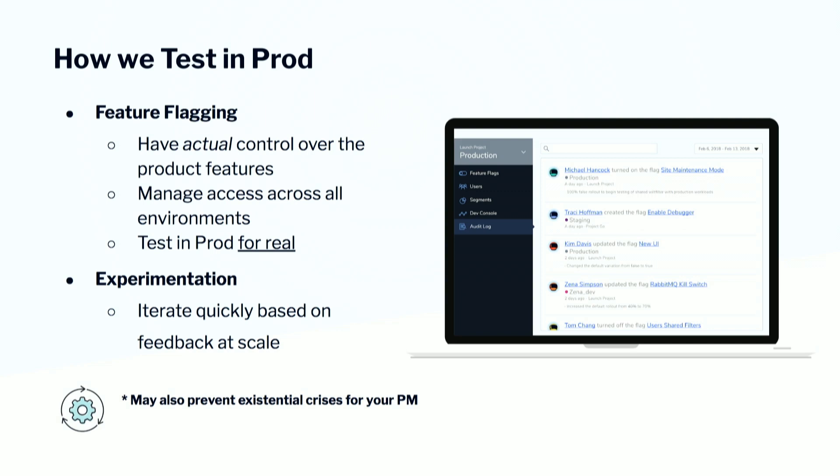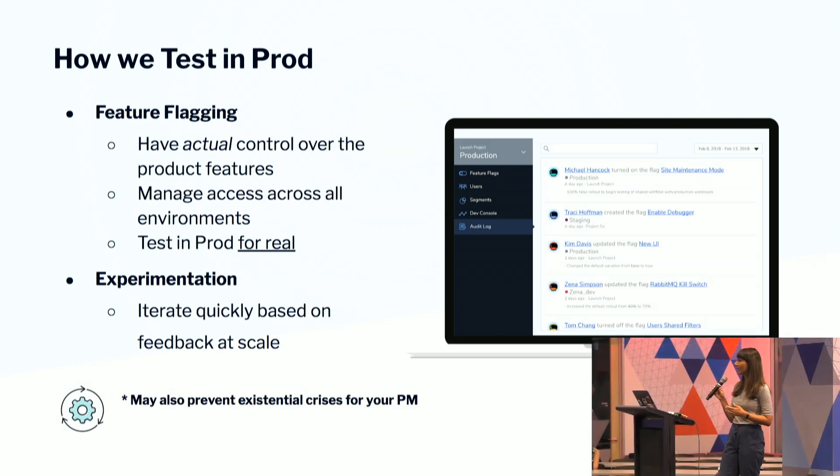So I've kind of gone over what the frustrations from a product team are when they consider beta testing, how LaunchDarkly functions in triads. But how do we, the product teams at LaunchDarkly, test in production? The two main concepts that we adopt — and it's an inherent part of our culture — the first is feature flagging. Everything we build is feature flagged. This is because our subscription plan is really good for ourselves, but also because it allows PMs to have actual control over product features. I can, at any point in time, turn a feature on or turn it off. If I know something's wreaking havoc, I can just turn it off.